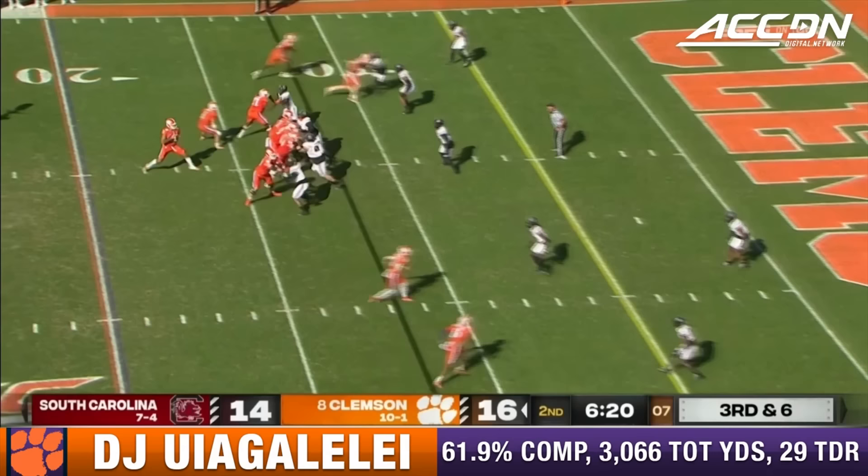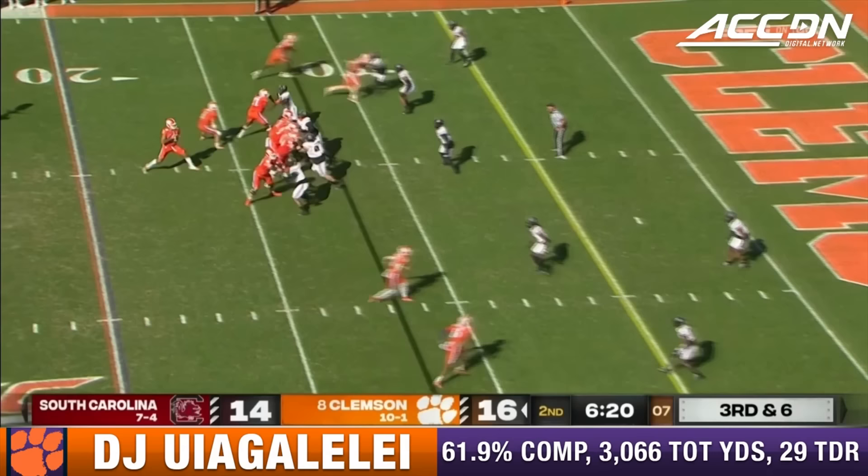It's Will Shipley, the running back. Third down and six from the 11. Clemson leading by two. Uiagalelei has a man wide open. Williams, the touchdown.